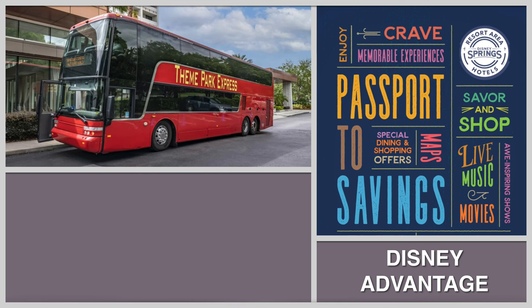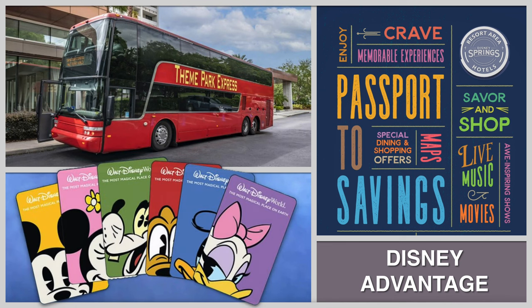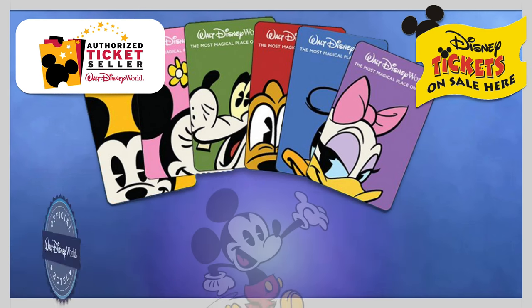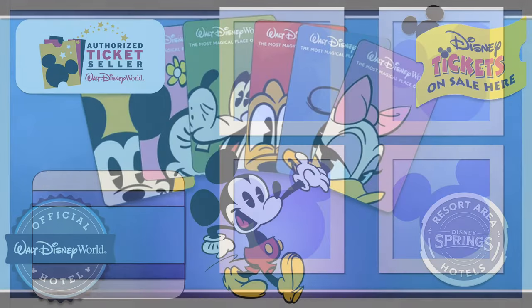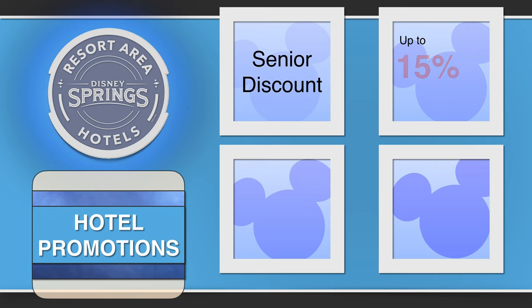Benefits also include discounts from select Disney Springs restaurants, shops, and kiosks with the use of the exclusive Disney Springs Passport to Savings booklet. Stay near the magic at a Disney Springs Resort Area hotel and enjoy 30 minutes early entry to any Walt Disney World theme park daily. Theme park tickets are available to purchase at each hotel and online. Seniors can also enjoy a discount at participating Disney Springs Resort Area hotels, and Florida and Georgia residents can enjoy up to 15% off the best available room rate at all seven member hotels.